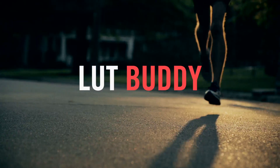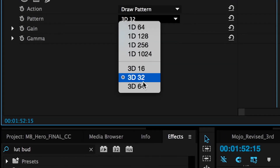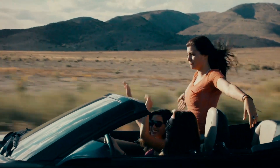Magic Bullet Suite also includes LUT Buddy, a tool for creating, importing, and exporting lookup tables to and from your editing timeline. It allows you to share color decisions with LUT compliant devices and software, so you can take your color ideas anywhere.